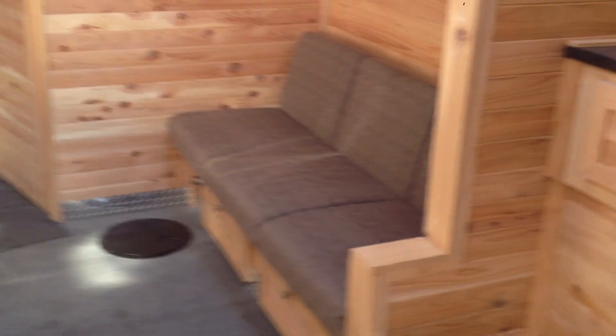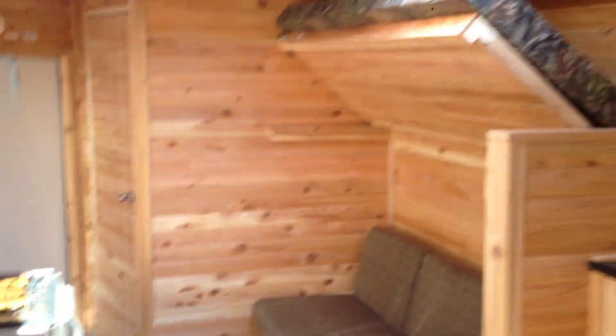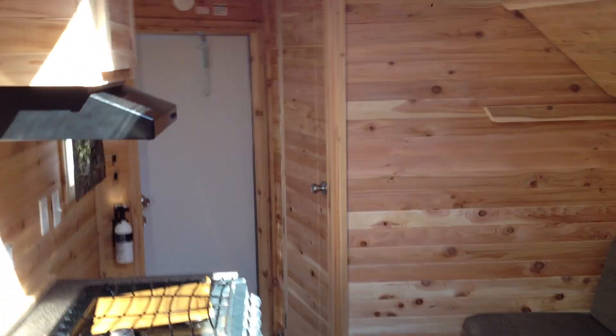Of course, we have the ever so popular couch that you'd see in the Lake of the Woods style, and the bunk over top here. We have your standard bathroom in the front.